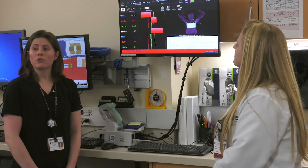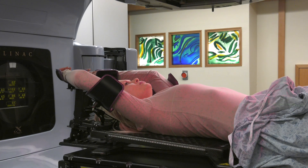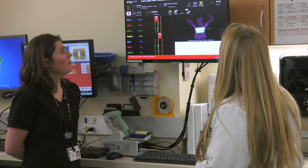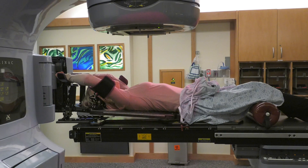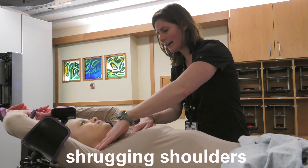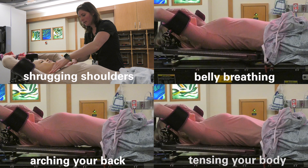When you're ready, take a breath in through your nose and hold. You'll be told if you need to take a deeper or smaller breath. Stay relaxed and try to keep your body still. Try to avoid shrugging your shoulders, arching your back, belly breathing, and tensing up your body.